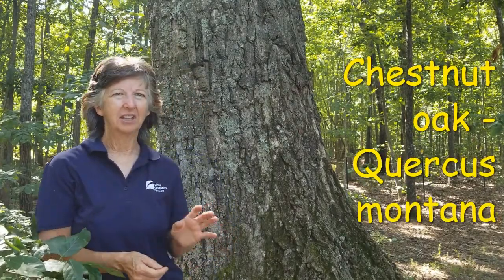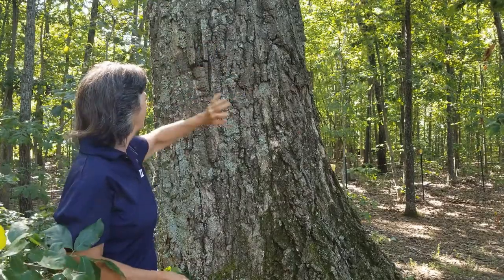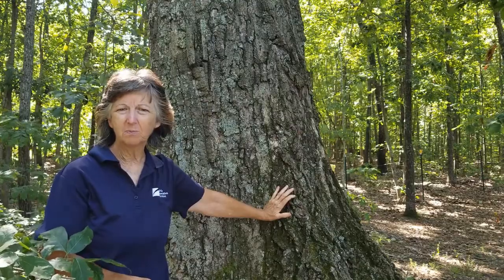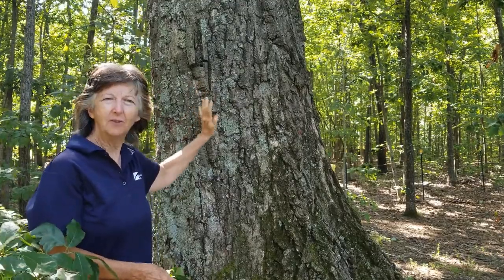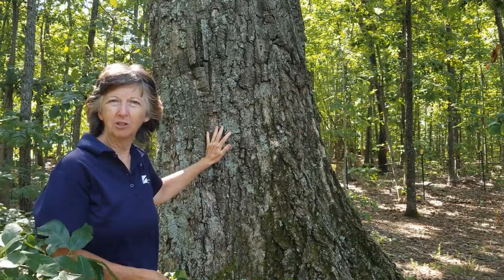Our first tree today is chestnut oak. This is one you know by its bark — deeply furrowed with real prominent ridges throughout. These trees grow on rocky ridges and poor soil, and they can get fairly big, as you can see by this specimen. Even the smaller trees will have that furrowed bark.